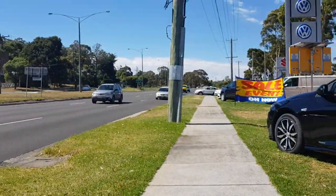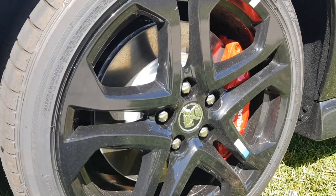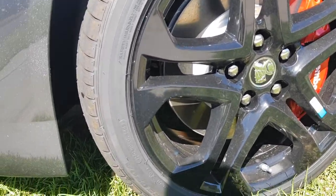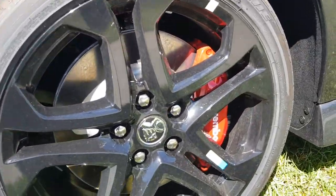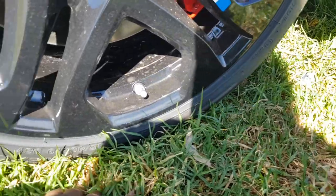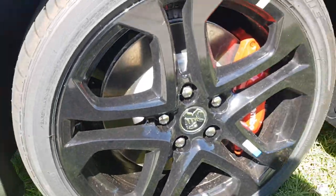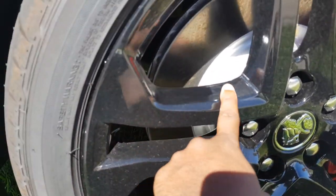Sorry for the background noise because this dealership is right next to a main road, so I do apologise. For the rims, they are Bridgestone Potenza tyres, and they are 19 inch rims. The rim's a bit dirty, finishing in a nice black colour.